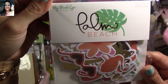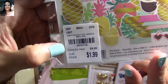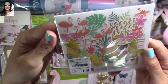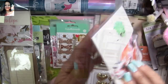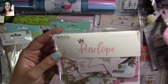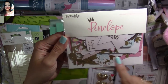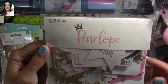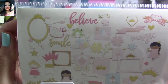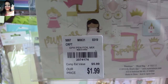This one is also from My Mind's Eye — it's from the Palm Beach collection. You can find the SKU number right in there. Super super cute, I love all the different things. This one is also from My Mind's Eye. I found this paper pack a few months ago but didn't get the ephemera pack — this time I got it. It's from Penelope. Look at all the cuteness you get in there — oh wow, so stinking cute! There's the SKU number.